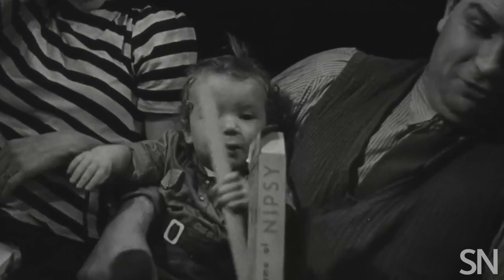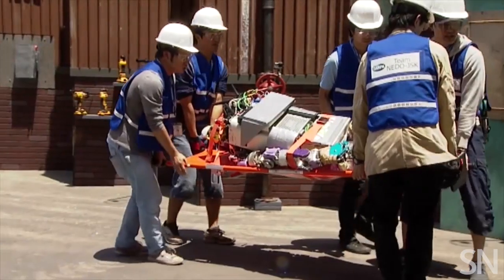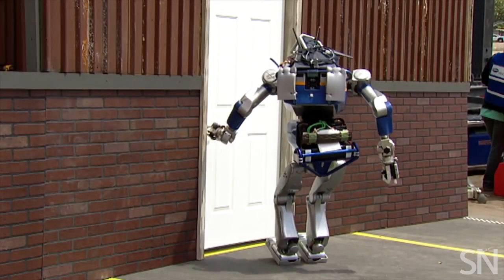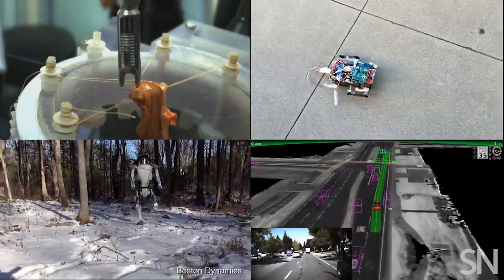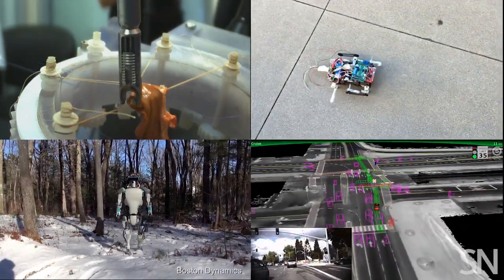Babies take sensory information from the world around them to figure out how to use their bodies and interact. Robots aren't quite as sophisticated. In the past, they've failed pretty epically at controlling their bodies. But new improvements could go a long way to help machines sense the physical world and learn new skills based on what they see, feel, or hear.